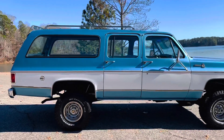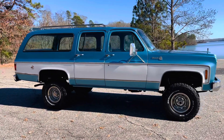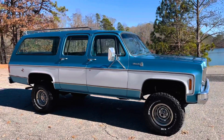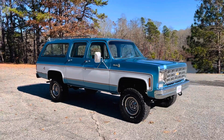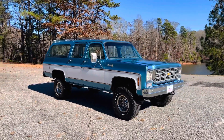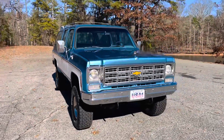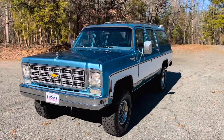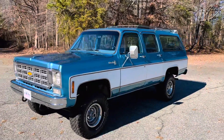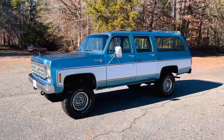It's got the rear deflector and the luggage rack — this was the most loaded out Suburban you could get. I mean this one tops it all. Absolutely stunning, all the right equipment. Back in the late 70s, this was the Range Rover, this was the Escalade — one of the most expensive SUVs money could get you.